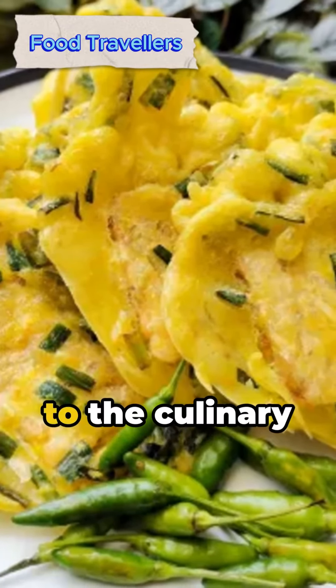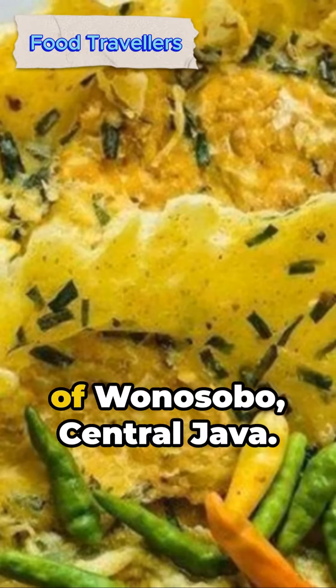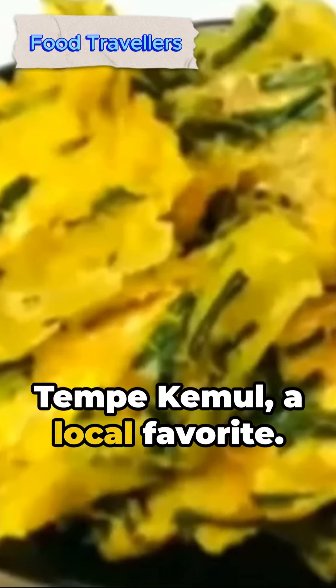Hello food travelers, welcome to the culinary wonders of Indonesia, where we're diving into the delicacies of Wanasobo, Central Java. Today's spotlight: Tempe Kamul, a local favorite.